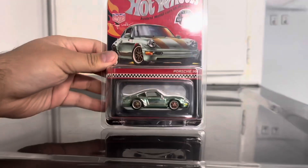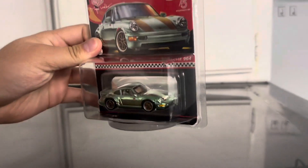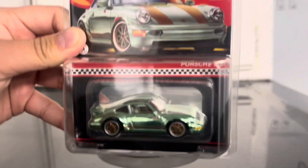Today I have the new arrival: the Porsche 964 Magnus Walker Hot Wheels RLC. Brand new color, I think, so let's take it out of the blister.